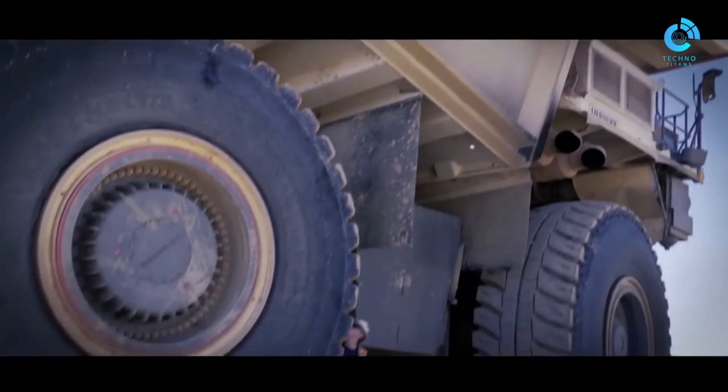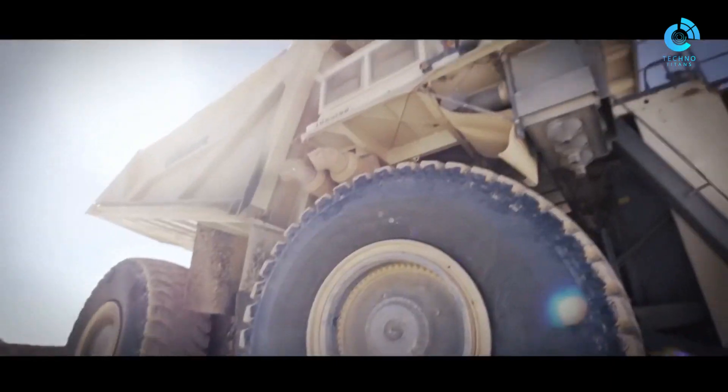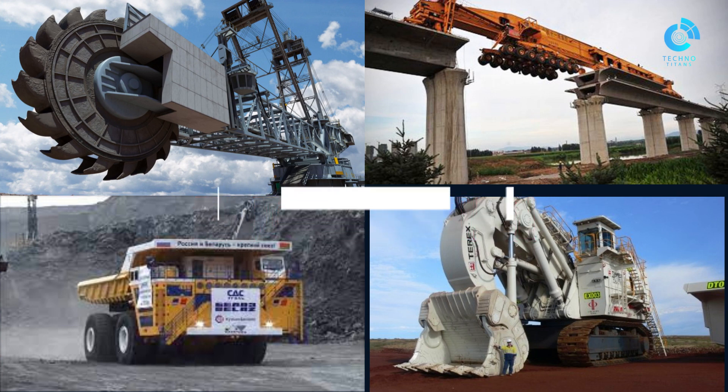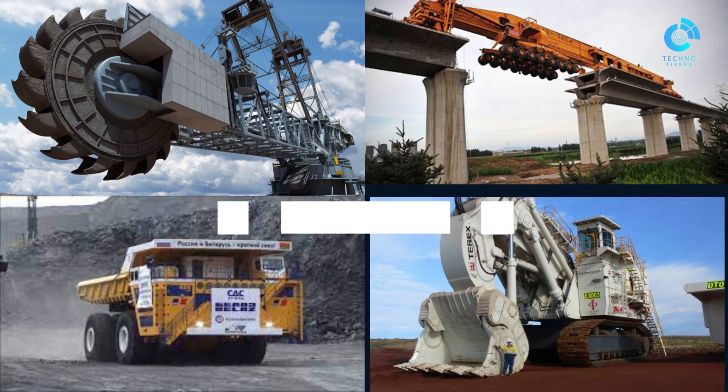We're happy you dived into the heavyweight gigantic machines world. If you enjoyed our video, please hit the subscribe button to receive all new content from our channel.